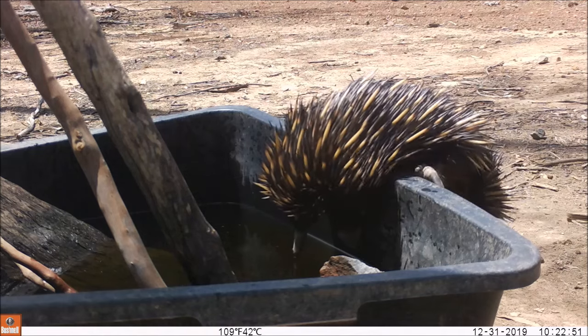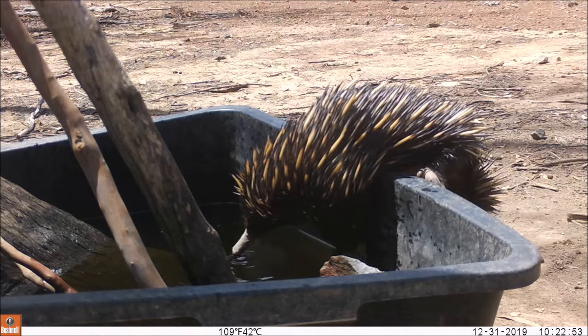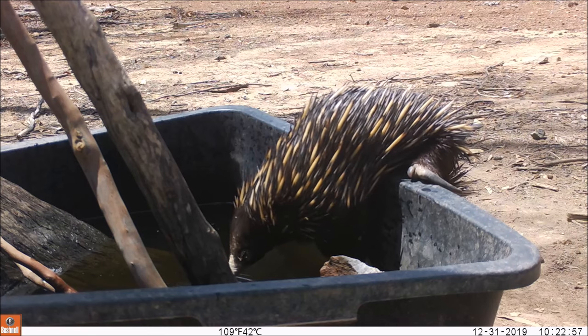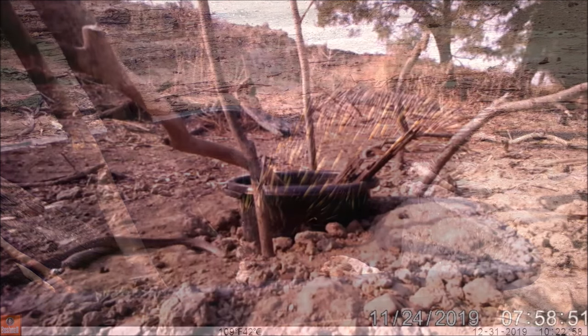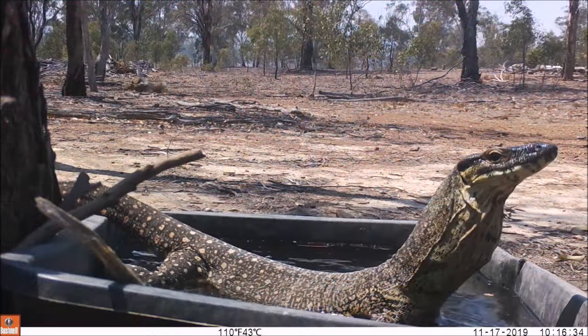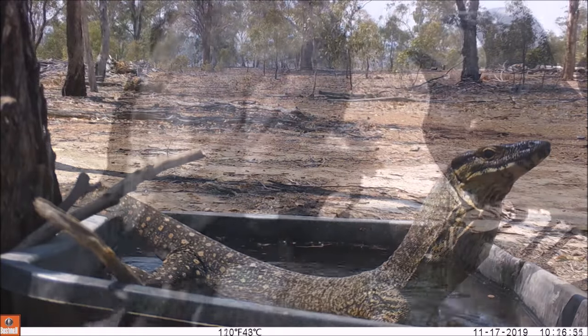Last summer arrived early, hot, and dry. Abnormal numbers of tick larvae survived the winter and emerged as adults very early. 2019 and early 2020 saw a savage drought across all of eastern Australia, and huge numbers of wildlife were drawn to water troughs just to survive.